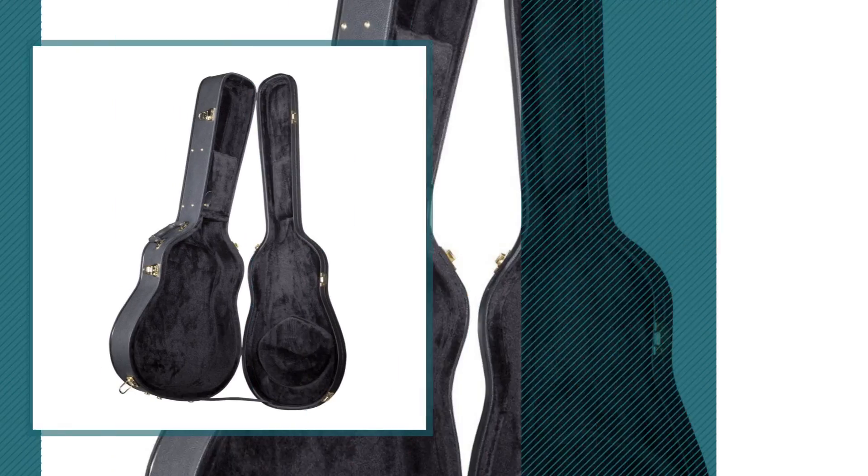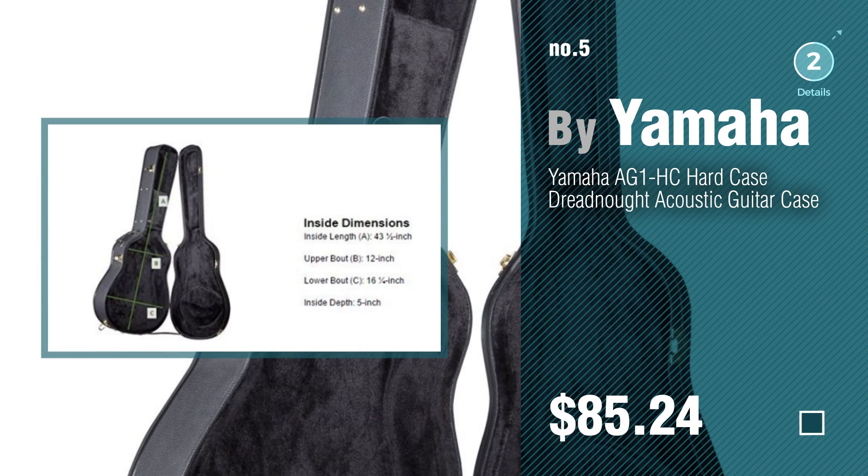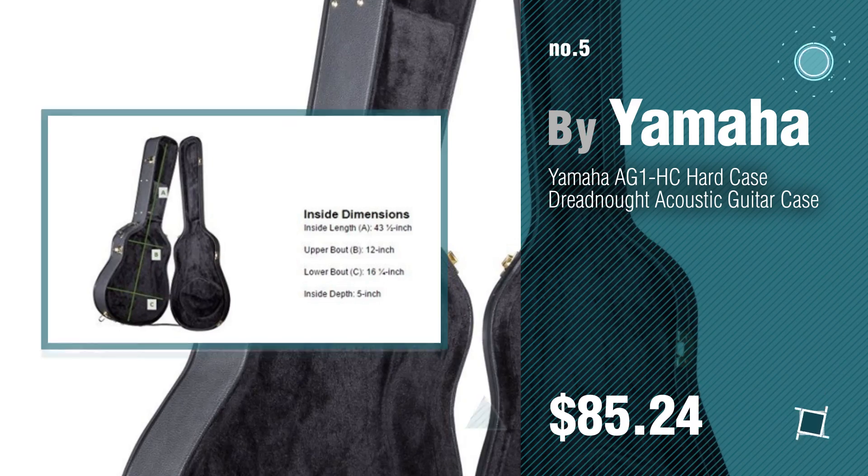Number 5, by Yamaha. Find these acoustic guitar hard cases at up to 70% off by clicking the circle.